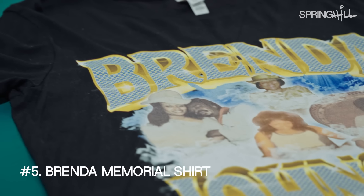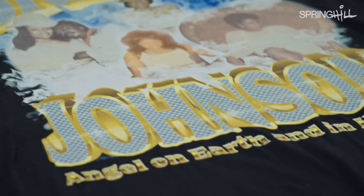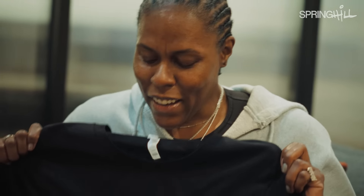This one is a memorial t-shirt that I made of my mother. In my culture, when somebody dies, people go ham with memorial stuff. And one day I just felt like making a shirt to honor her, and I just like it.